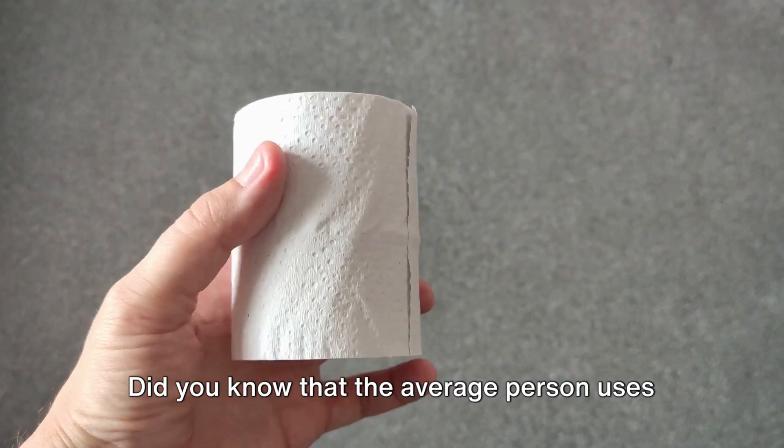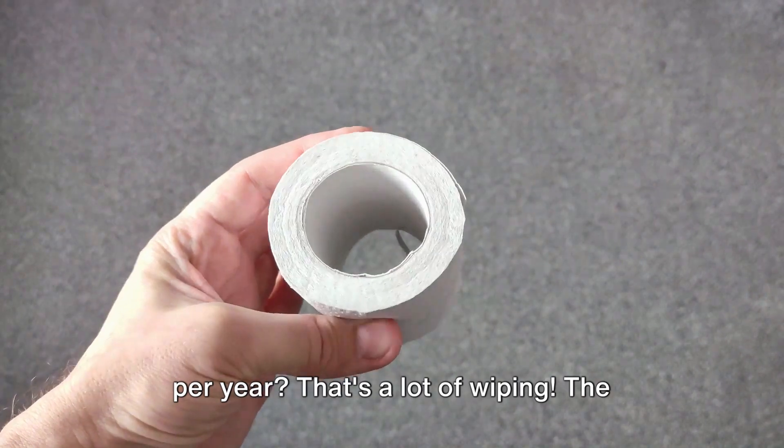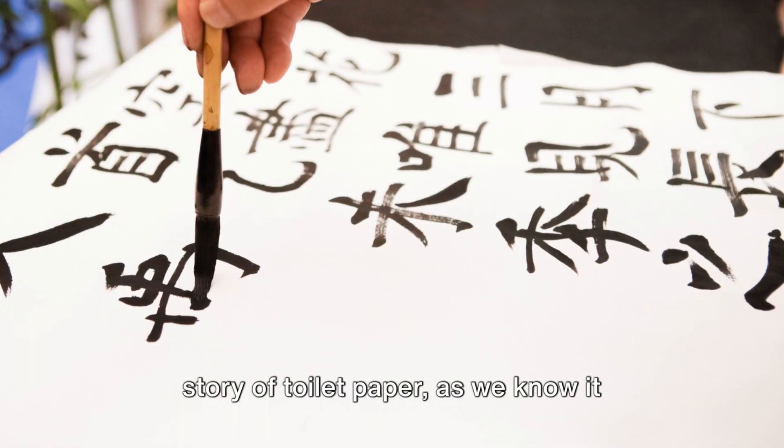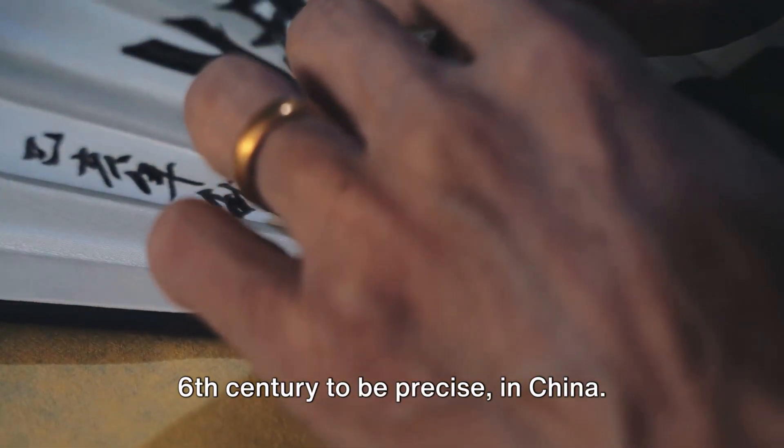Did you know that the average person uses around 100 rolls of toilet paper per year? That's a lot of wiping. The story of toilet paper as we know it today begins far away in the past, in the 6th century to be precise, in China.